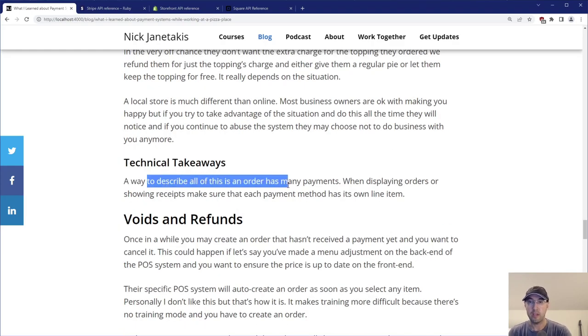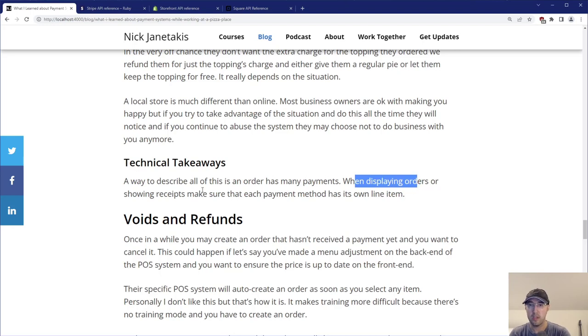A technical takeaway here: an order has many payments — it's not necessarily a one-to-one mapping between an order and a payment. So when designing your database setup, multiple payments for one order is totally possible, and even zero is possible, like the buy-10-get-one-free scenario. When displaying orders or showing receipts, make sure each payment method has its own line item. If you're paying with a card and a gift card, those should be two totally separate line items on the receipt. Going back to immutability — that's just for that one transaction.